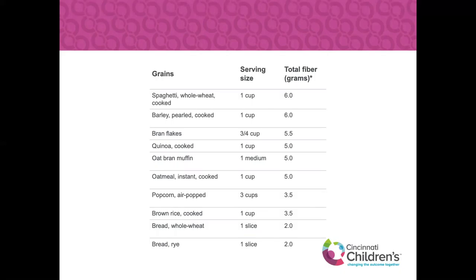For grains, look at the ingredients list — flip the box over and look for 'whole' listed as the first ingredient. If it just says wheat bran or wheat, it's not 100% whole grain. Look for 'whole' or '100%' to ensure that's the leading ingredient. Some whole wheat pastas have upwards of six to seven grams of fiber. Barley — an ancient grain — has six grams per cooked cup. Bran flakes, quinoa, oat bran muffins, oatmeal, and air-popped popcorn are great sources. Brown rice, whole wheat bread, and rye bread are also good options.